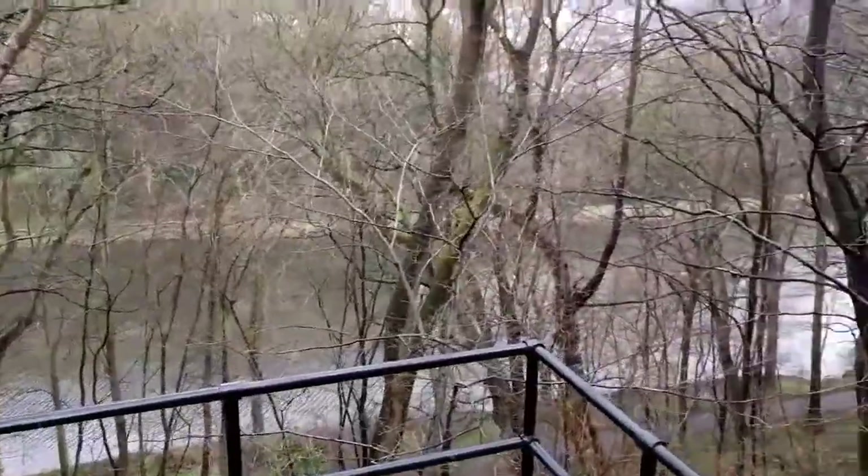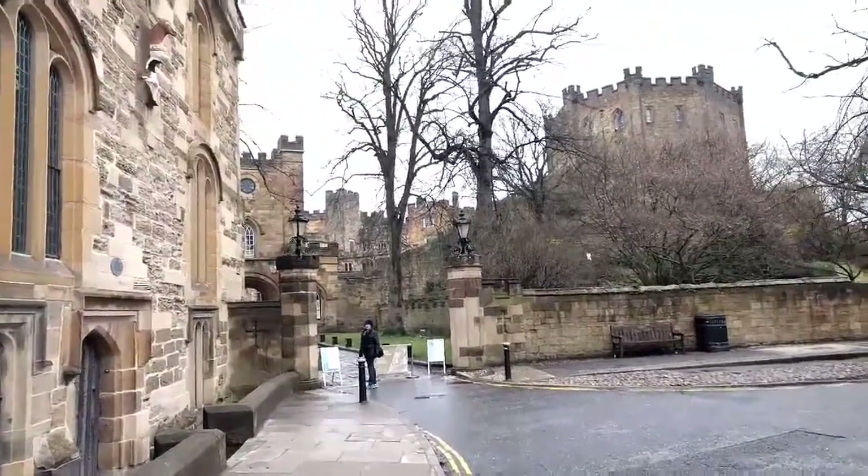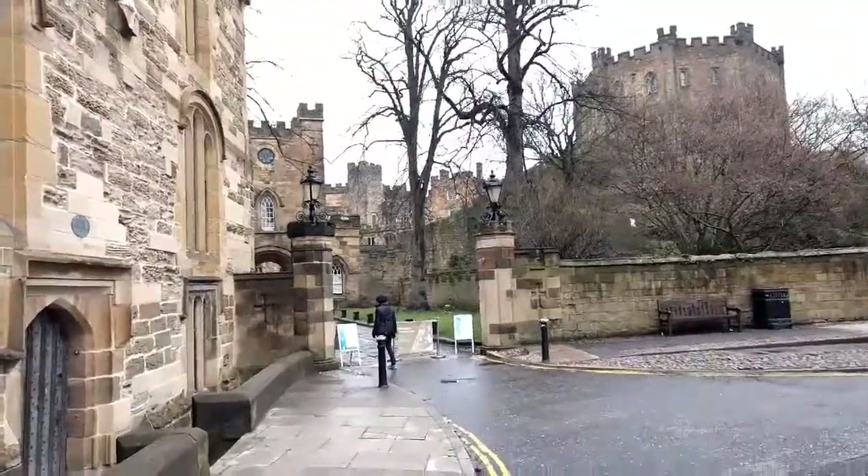Here's the river — whatever river that is. And this is the castle.